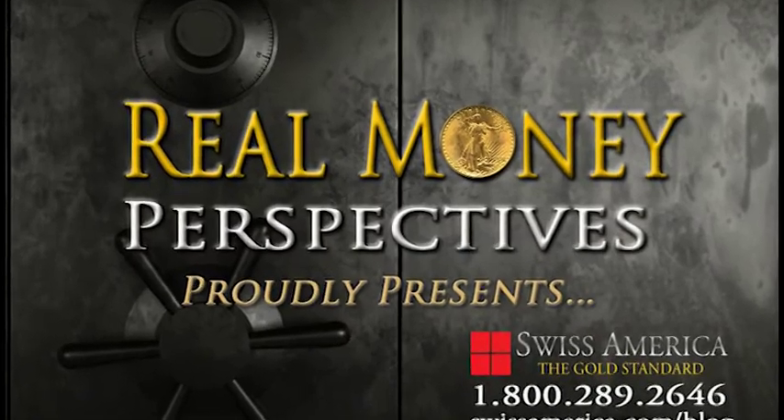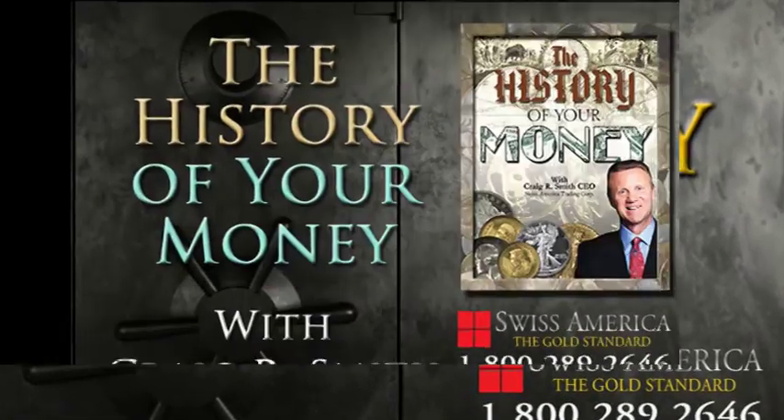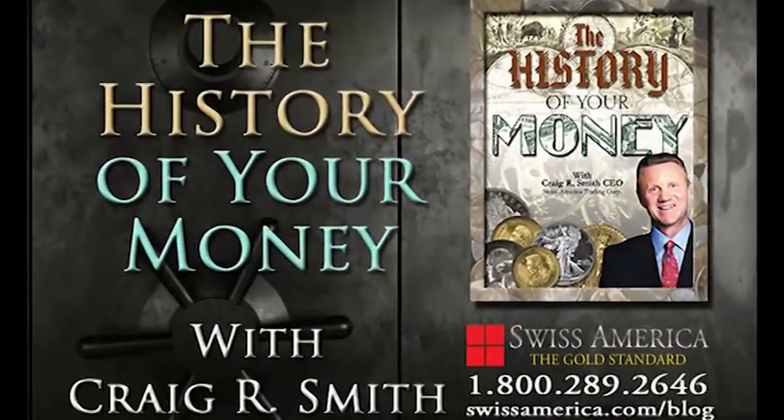Welcome to the History of Your Money with Craig R. Smith. It's time to learn from history to prepare for the future. Here's Craig.